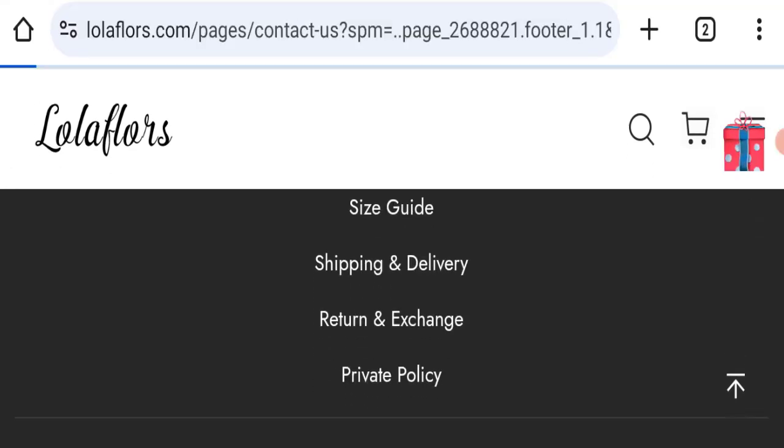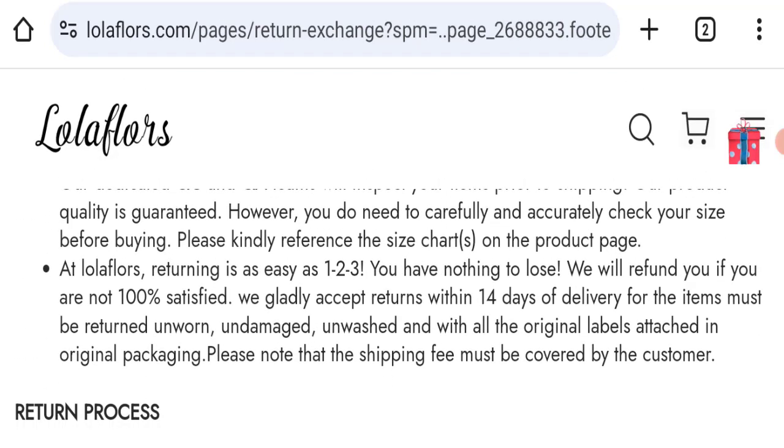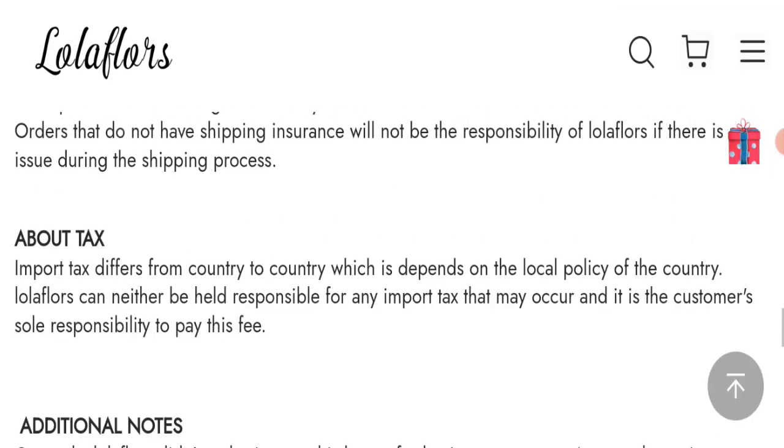Next, we will check the return and refund policy. You have only 14 days to apply for a return or refund; after 14 days you will not be eligible. For return and refund issues, please check our description area where you will find links to help recover your money.